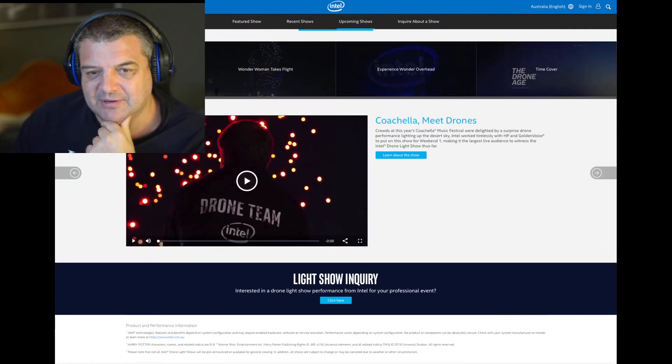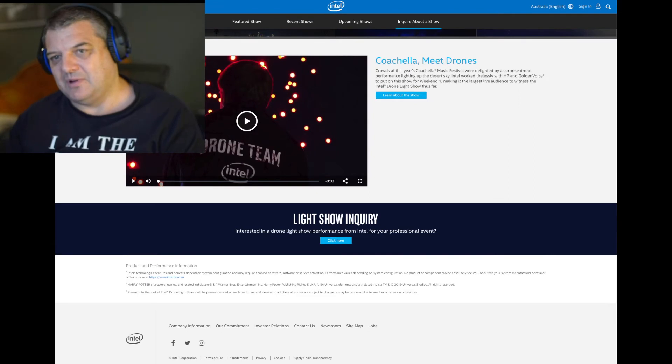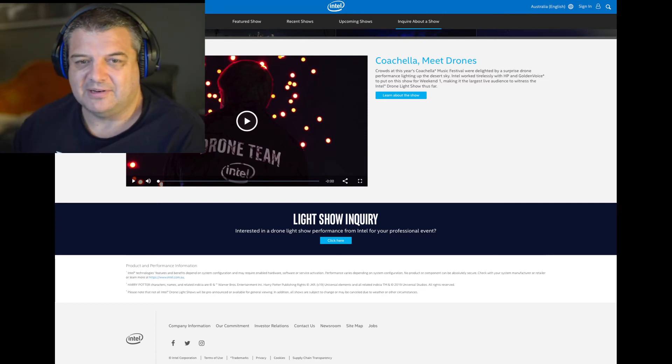They've already got aviation restrictions during the fireworks, so you'd think they could incorporate the drones in with the fireworks — keep them separated but maybe have a display in front of the Sydney Harbour Bridge. That would be very, very cool. Or maybe have multiple displays and have fireworks as well.